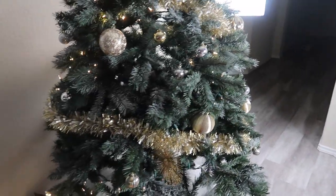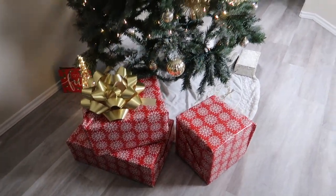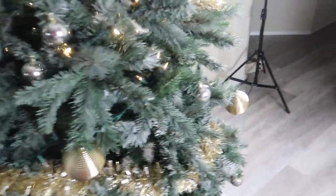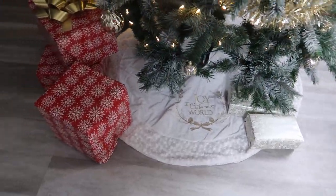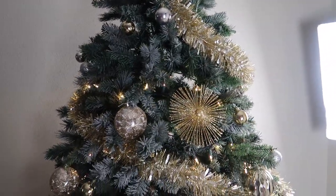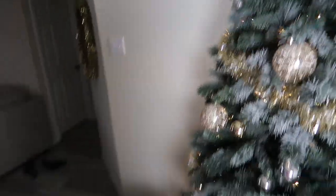All right, this is what the set is looking like — we are photo shoot ready. We got our lights over there, we got another light over here, so the tree is popping. We are about to get this photo shoot underway. Super excited — let me show you guys what my face looks like because I didn't beat this face for nothing.